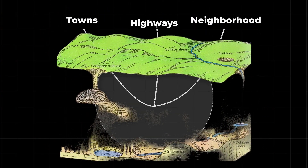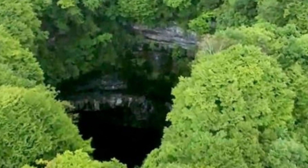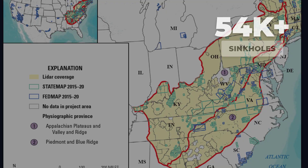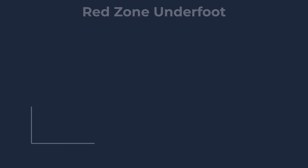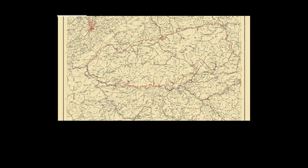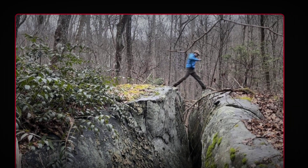Here, the surface rests on a foundation of limestone, a rock that dissolves in rainwater. The result is a landscape riddled with caves, tunnels, and voids, sometimes just feet below homes, schools, and highways. Tennessee sits at the center of this zone. State surveys have mapped more than 54,000 sinkholes within its borders, but even that staggering number is just a starting point. Geologists stress that these are only the sinkholes that have been found — ones big enough to show up on old topographic maps or visible in open fields.